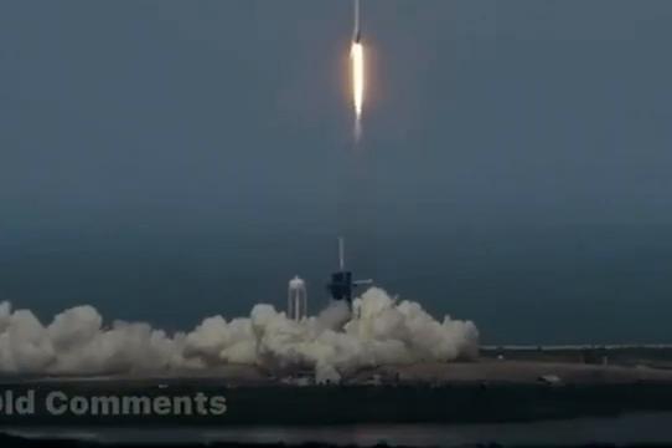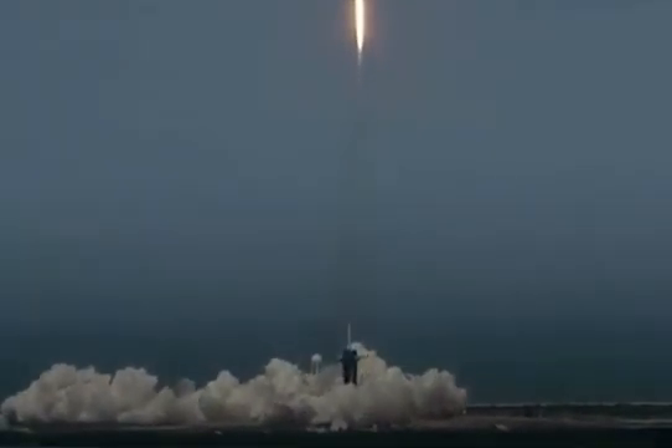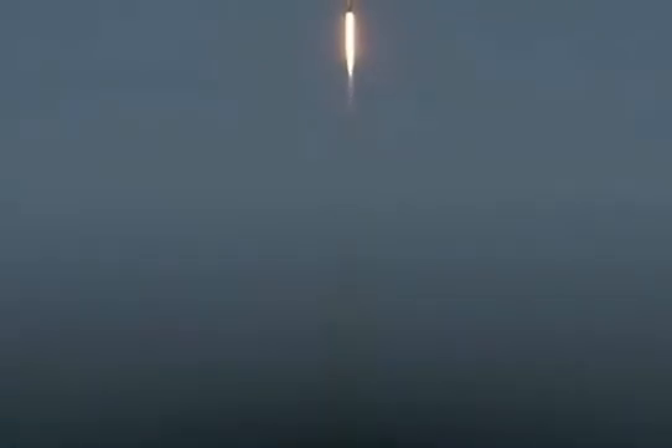America has launched. And so rises the new era of American spaceflight, and with it the ambitions of a new generation continuing the dream. 20 seconds into flight, Stage 1 propulsion is nominal.